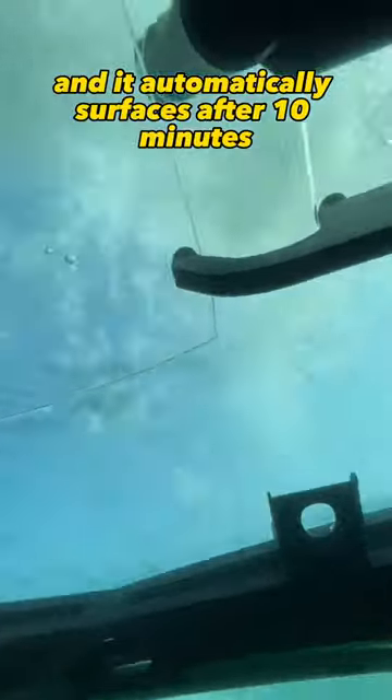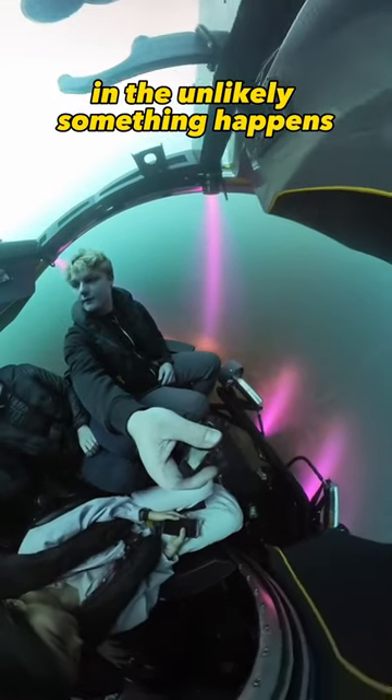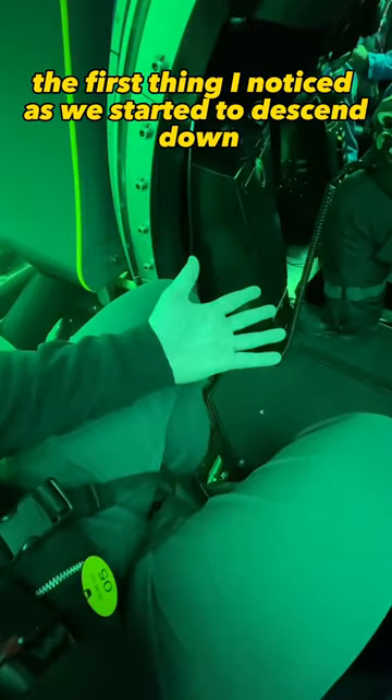A few notes on what you may be wondering: there was no toilet on this sub. If the pilot is unresponsive, it automatically surfaces after 10 minutes. There is enough oxygen to survive for 48 hours, and that's unlikely to happen — the first thing I noticed as we started to descend.